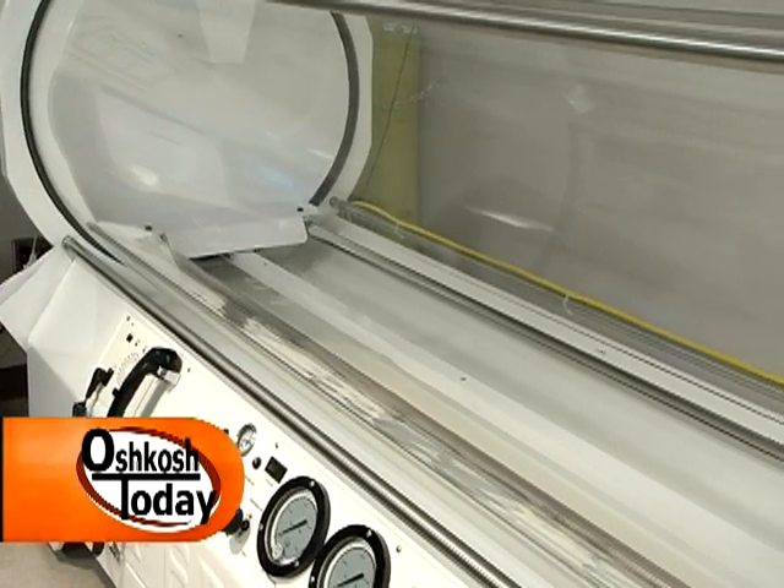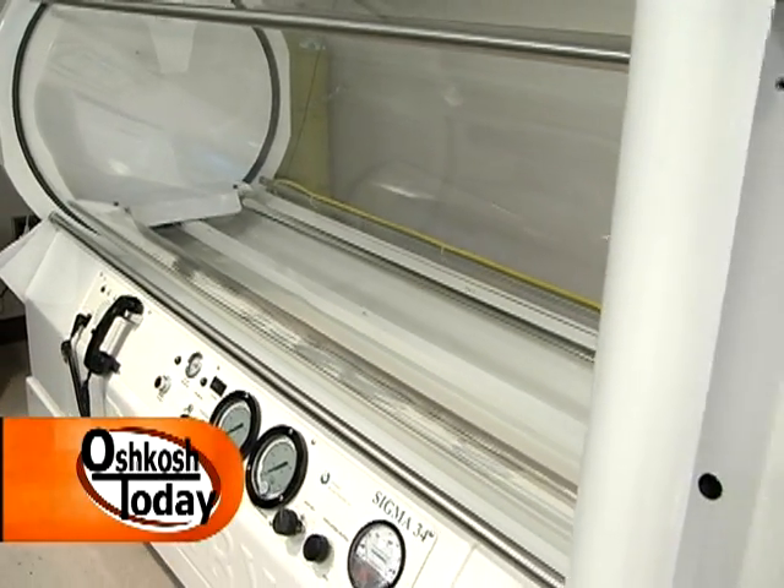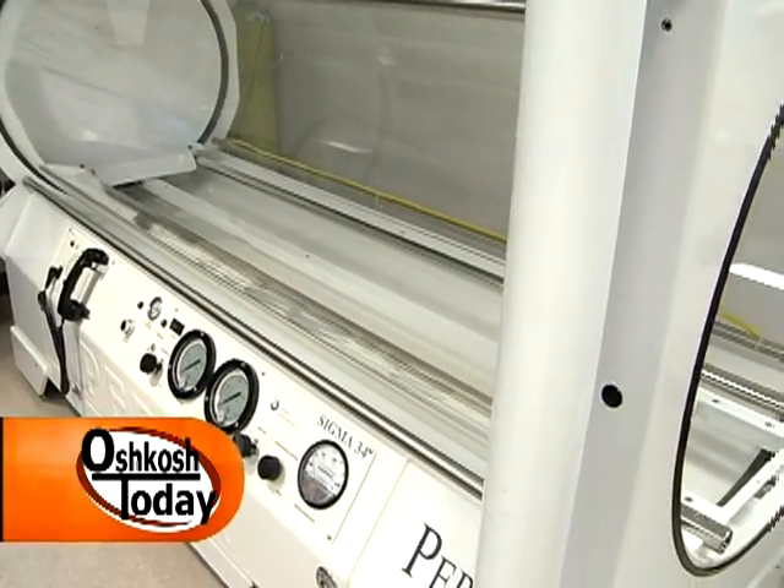Now when you think of a unit like this, a lot of times you're thinking about divers that have gone too deep in the water and maybe they get the bends. But did you know that a unit like this could also help you with wounds, burns, and even help you with radiation exposure?